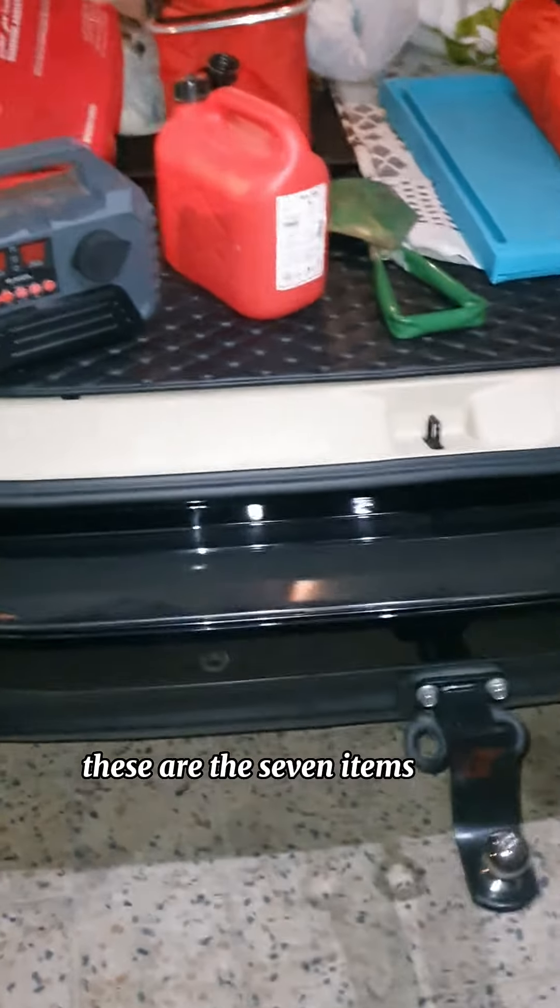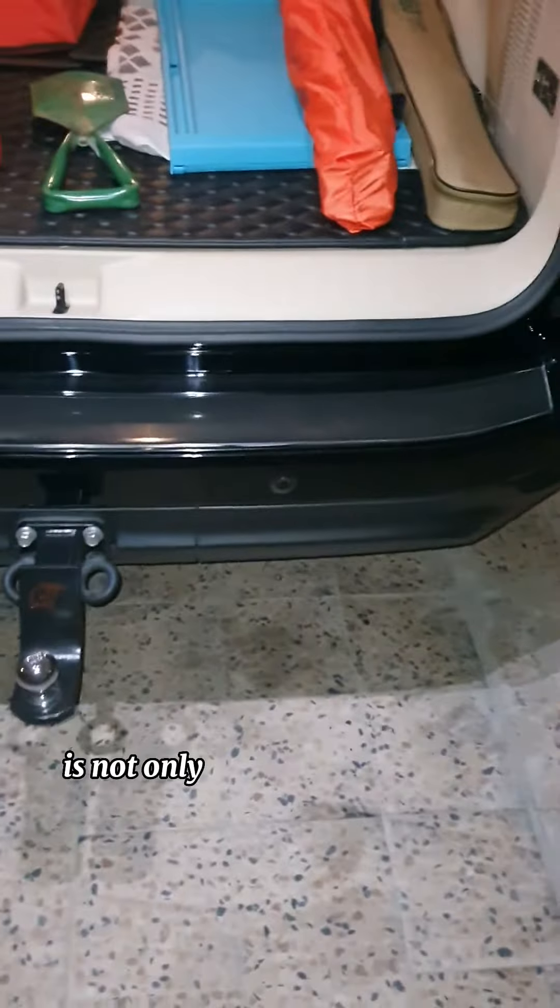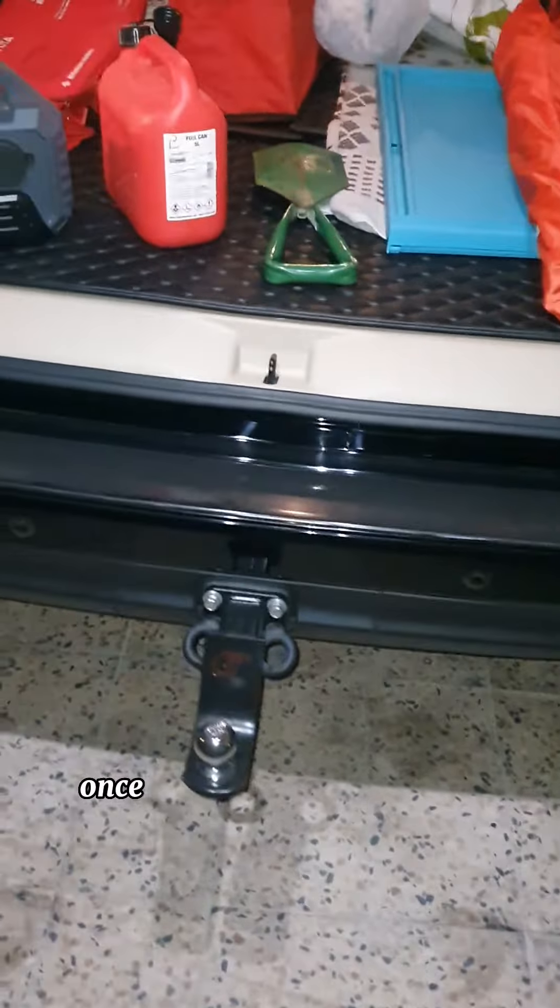If you have a 4x4 car, these are the seven items you must have in your car. The purpose of buying a 4x4 car is not only to have more seating capacity but also to once in a while go off-roading.